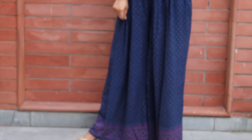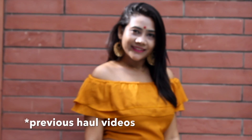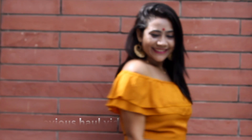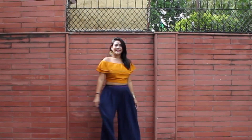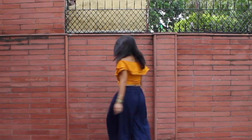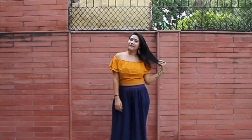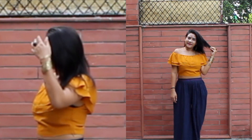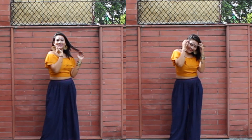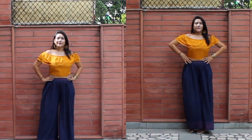For look number one, I paired my palazzo pant which I bought from Jabong a really long time back. You can check the link in the associated video. This look is towards the fusion side — it's an ideal outfit for any social gathering event like mehndi, haldi, or sangeet. I also wore this look at one of my friend's haldi and got so many compliments. I completed the look with some accessories here and there.